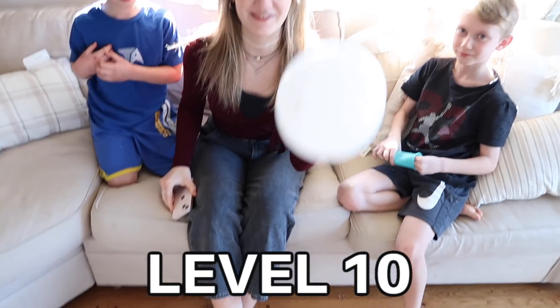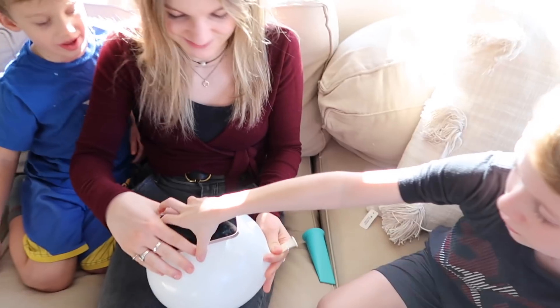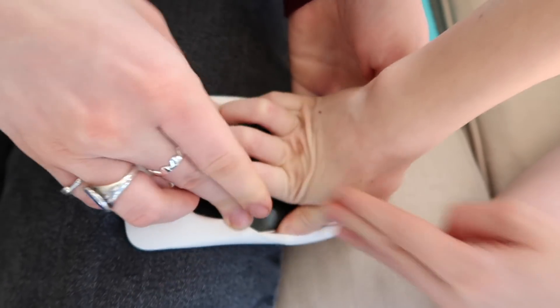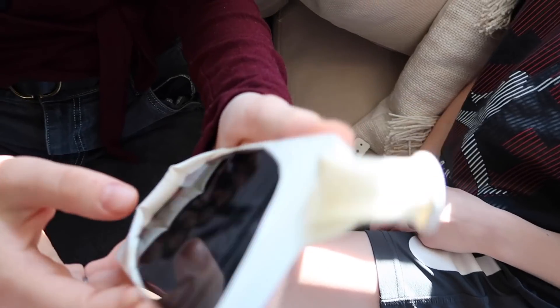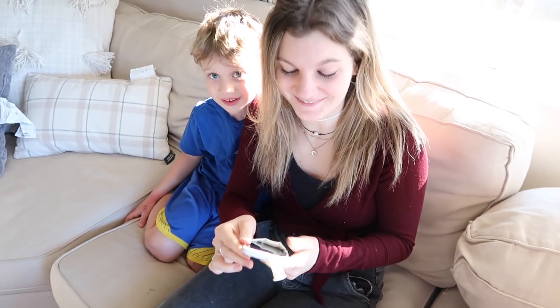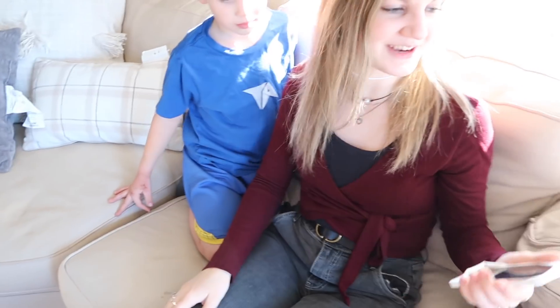We are going to turn this balloon into an iPhone case. Okay, ready boys? Press it. Okay, it's an interesting looking iPhone case for sure. Does it work? It literally works. Let's drop it. Let's drop it.